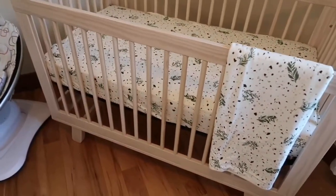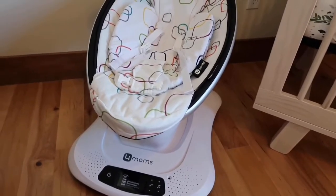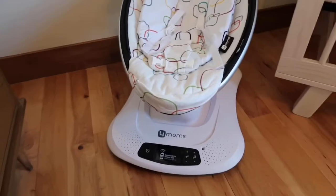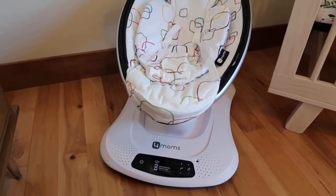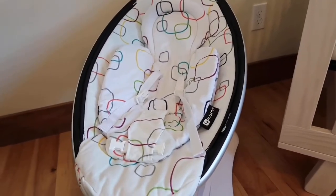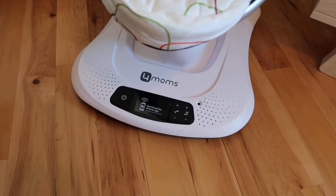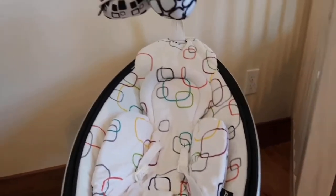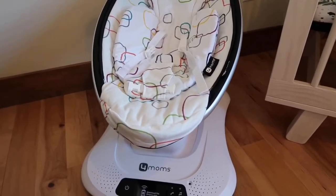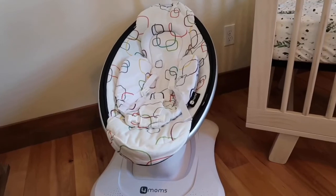I did get a 4moms MamaRoo. I know this is kind of a hit-or-miss item for babies and it's a bit of a splurge, but I really love how small it is — it's super light so I can pick it up and bring it anywhere in the house, even into the bathroom. I love that I can control it from my phone too. I hope the baby loves it. Both of my boys loved swings. I know for some people they say the baby doesn't get quite enough momentum with it and so it doesn't soothe them as well, so we'll see how it goes.